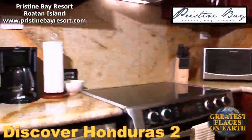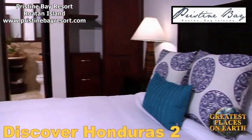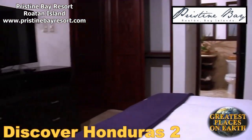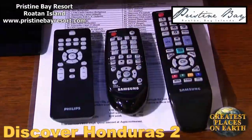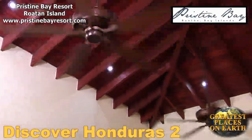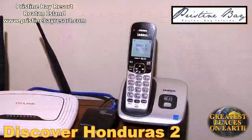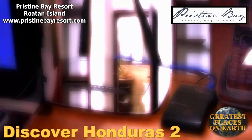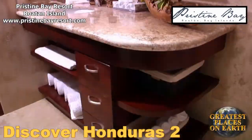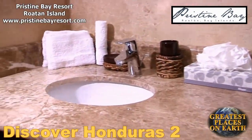Pristine Bay Resort is committed to providing the ultimate luxury experience. These villas are elegant yet practical, balanced and alluring with all of the modern conveniences one could expect. At Pristine Bay, you could find the home of your dreams on Roatan. Buying a villa at Pristine Bay Resort, you are guaranteed the ultimate luxury experience. All have sweeping views of the beautiful Caribbean ocean.